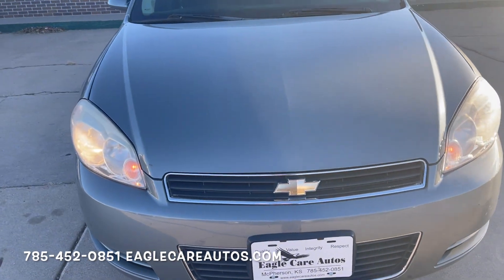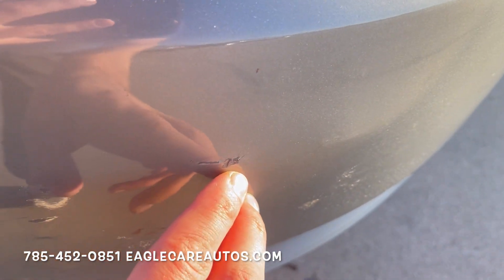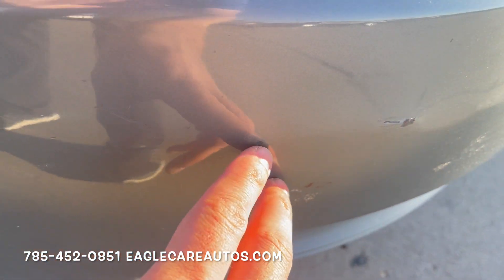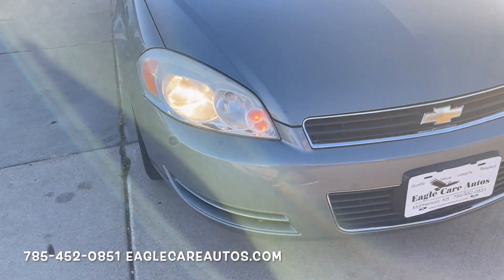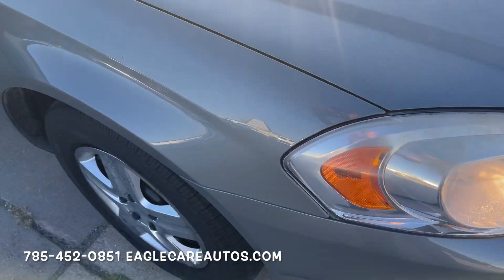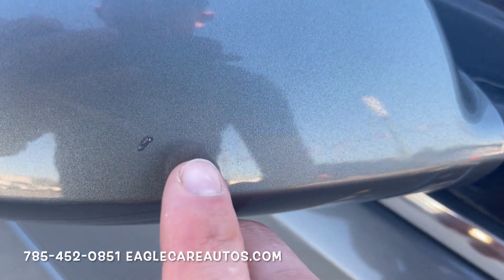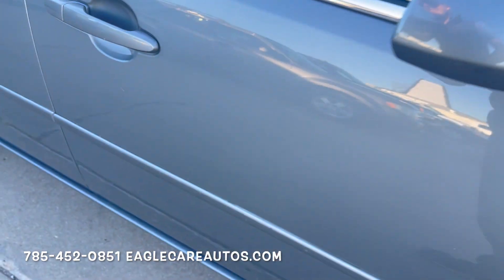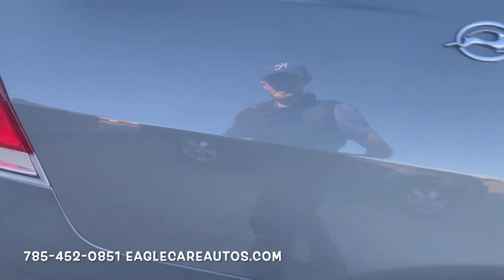The front clip looks good, the headlights are in nice shape. The front bumper shows one little paint chip right here — that could easily be touched up, not bad at all. Coming down to the passenger side, very very clean paint all the way down. One chip in the mirror right here. One little scuff right here in the door — I'm just getting very picky on minuscule stuff. One very very light hairline scratch right here.